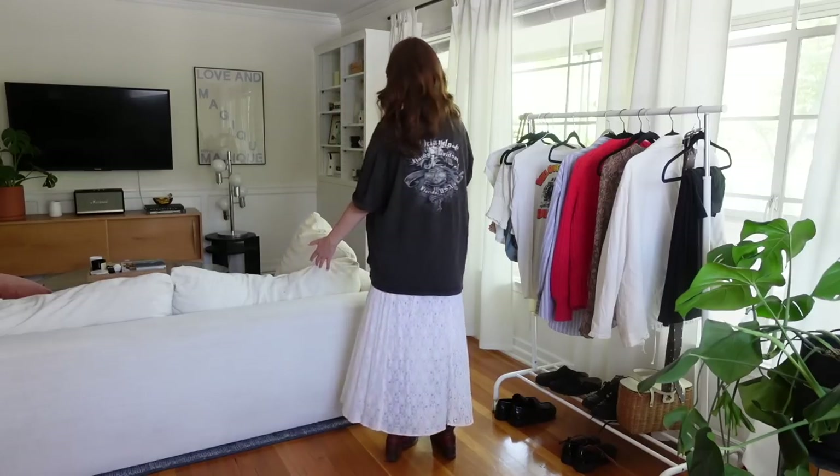I also think the more oversized the shirt the better in this case, because you do want your butt covered since the skirt is sheer. But I understand why this outfit formula is kind of going viral — it looks really cute, really effortless, and so comfortable. There's no material clinging to my body and I kind of love that.